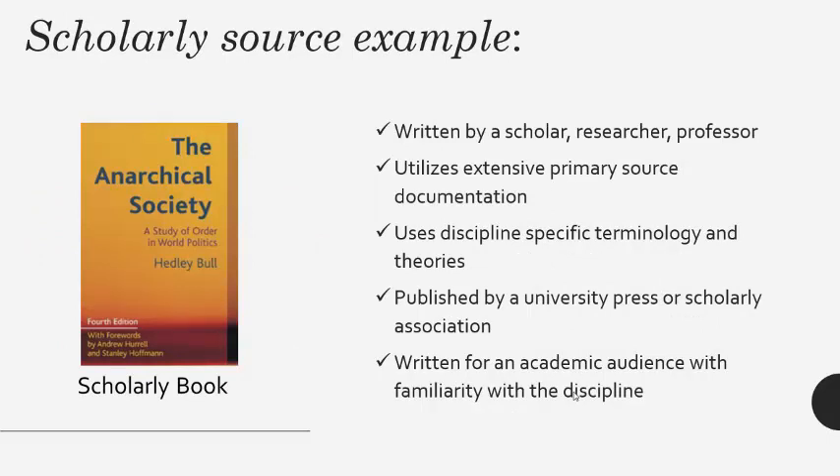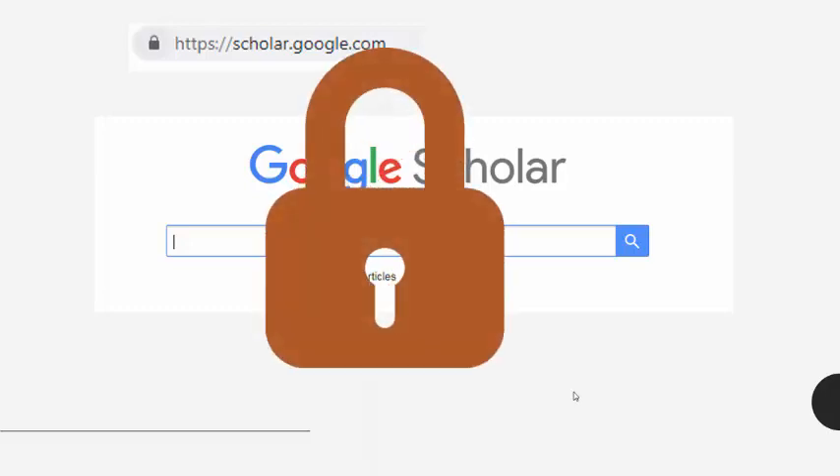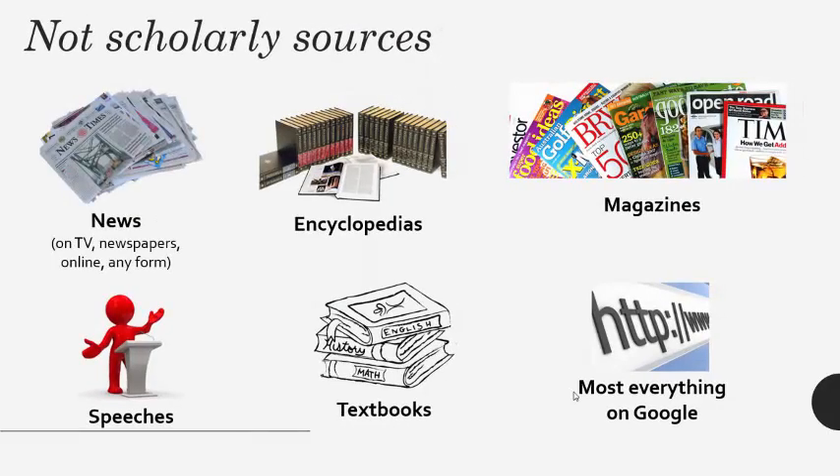Scholarly books are often found in the college library and published by university presses. Scholarly sources are not typically found through Google. Google Scholar is an option, but you may run into paywalls preventing you from gaining access to the full article. The library website is really the place to go for scholarly research. Most everything else besides peer-reviewed journal articles and academically published books is not a scholarly source. But just because a source is not scholarly doesn't mean the information is false or poorly written — it just means it went through a different publication process and is generally meant for a general audience.